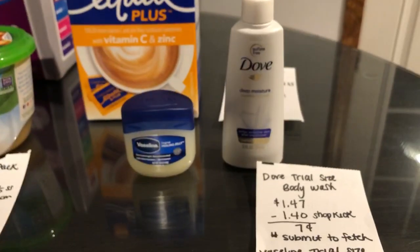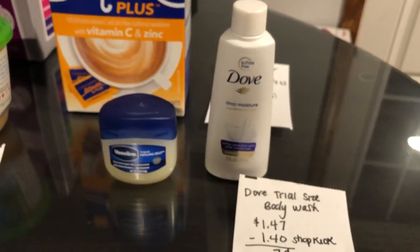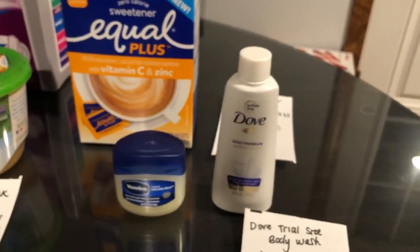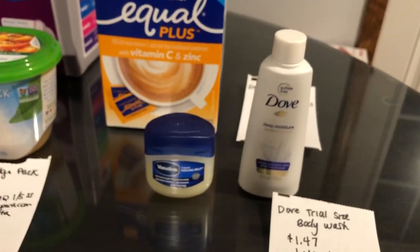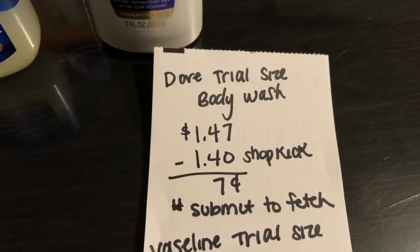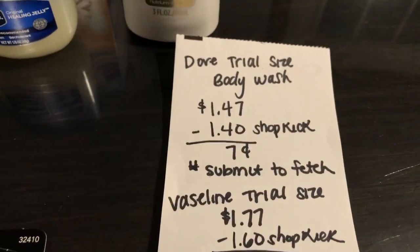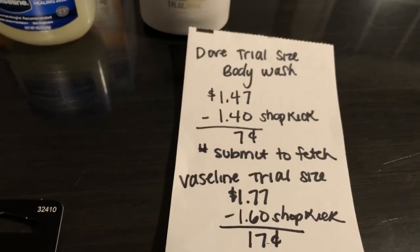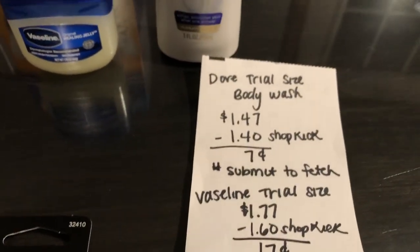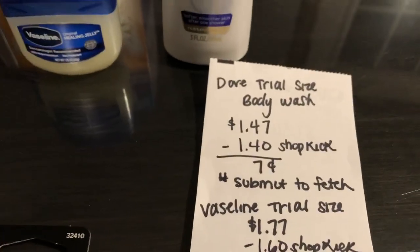I wanted to try using Shopkick for travel size items, and after I scanned my receipt — after about only half an hour — they gave me the kicks back, so this deal does work. I bought a trial size Dove body wash for $1.47. Shopkick gave $1.40 worth of kicks back, making it seven cents. I also scanned my receipt to Fetch but it didn't catch, so I put a ticket in for them to give me points for buying a Dove product.